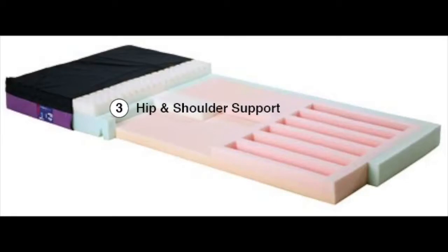Hip and shoulder support. Weight-specific support underlies the shoulders and hip area, with greater support given to the hip area. These supportive layers are positioned to help offload the pressure away from sensitive areas along the spine and sacral area.